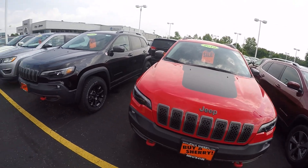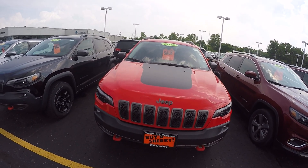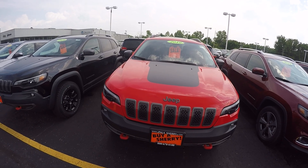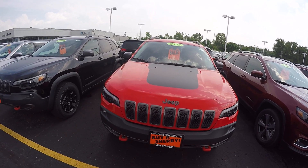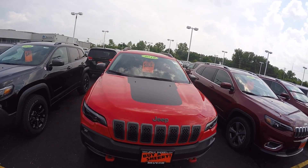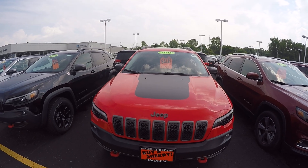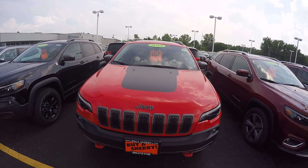Again folks, this is Cody Smith here at Sherry Chrysler in Piqua, Ohio, looking at a 2019 Jeep Cherokee Trailhawk. Stock number again is 28333T. You can visit us online at www.SherryChrysler.com or give us a call at 937-778-0830 — ask for Cody.